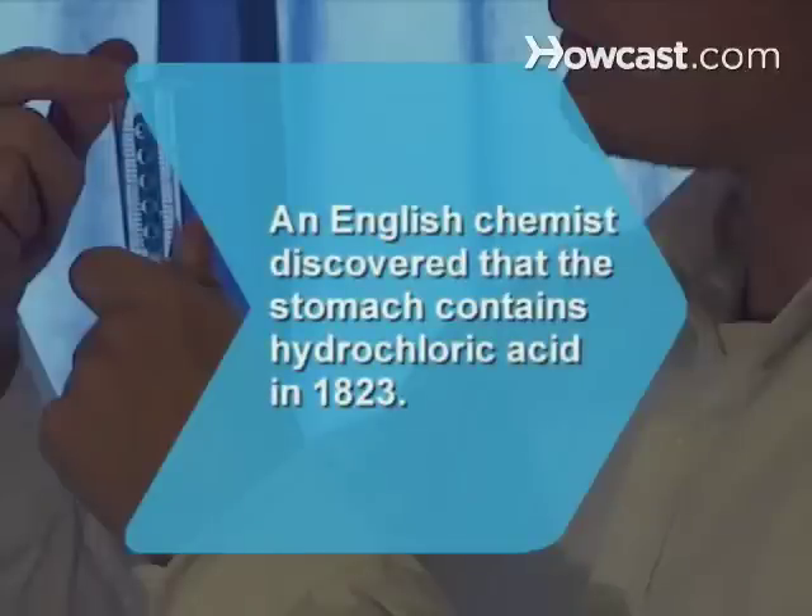Did you know? English chemist William Prout discovered that the human stomach contains hydrochloric acid in 1823.